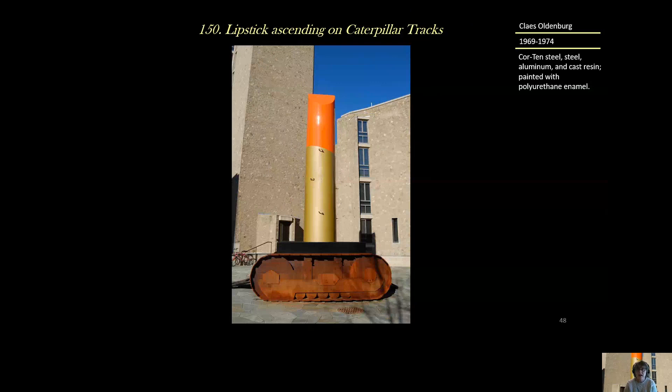This is 'Lipstick Ascending on Caterpillar Tracks' by Claes Oldenburg, from 1969 to 1974, made of Cor-Ten steel, steel aluminum, and cast resin painted with polyurethane enamel.